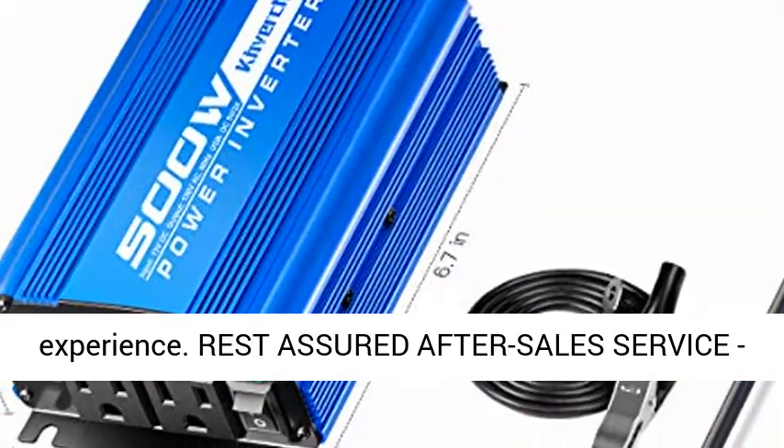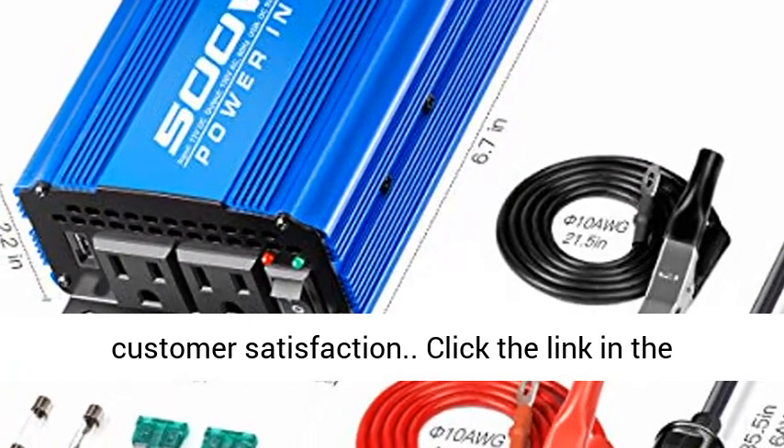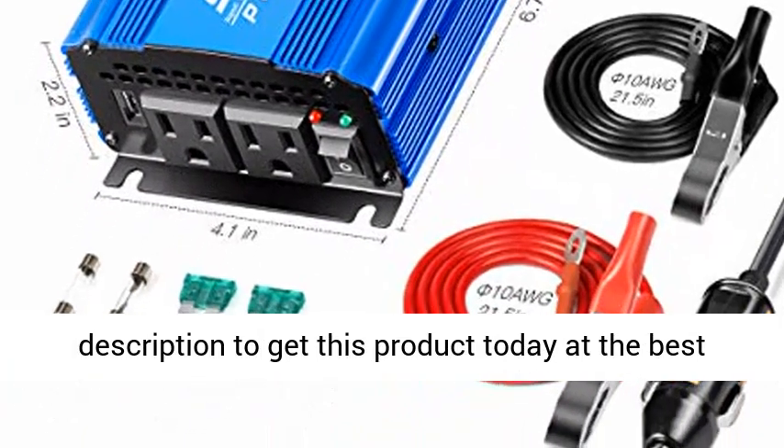Rest assured after-sales service — 24-hour friendly customer service and 100% customer satisfaction. Click the link in the description to get this product today at the best price.